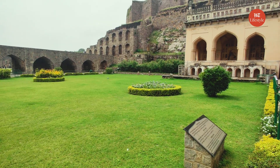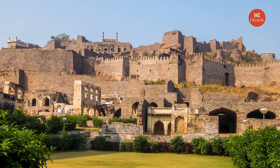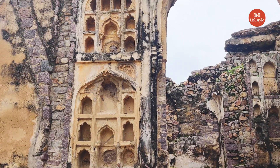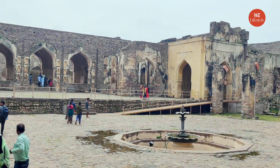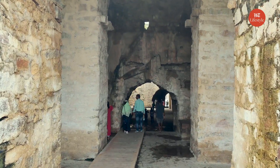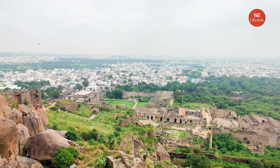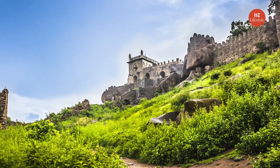Golconda Fort: Golconda Fort was built in the 12th century to send signals to the Nizam army and keep a lookout on the territory. The acoustic system inside the fort is an example of ingenious engineering and architecture. The fort has 8 gateways, several temples, mosques, stables, royal chambers, and 4 movable bridges. The magnificent fort is built on a granite hill and once housed the world-famous Kohinoor and Darya-i-Noor diamonds. It overlooks the city and is a must-visit place for its magnificent architecture and historical significance.